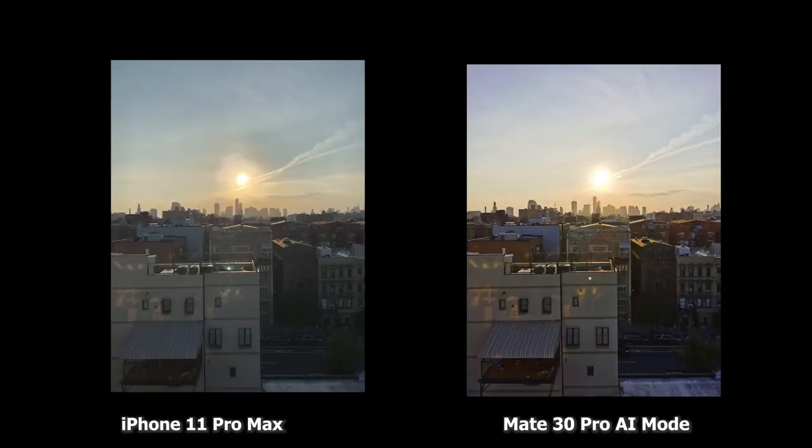Looking at the shot at direct sunlight, the Mate 30 Pro does a really good job of just highlighting the buildings. It's a much better image than what the iPhone does. iPhone is nice, but the Mate 30 gives detailed texture to the image. Though the iPhone just captured the sun a little bit better, I definitely love the image from the Mate 30 Pro — it's very vibrant, punchy, but also really clear and sharp.